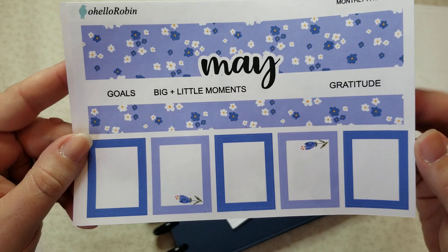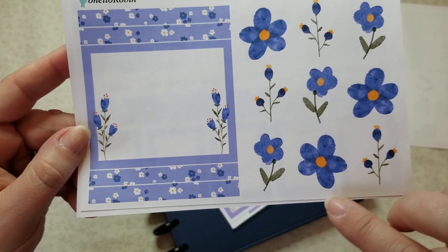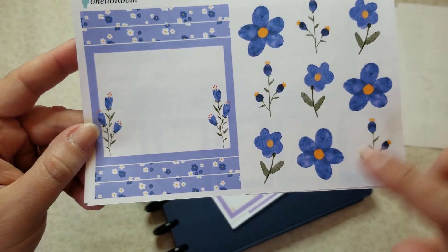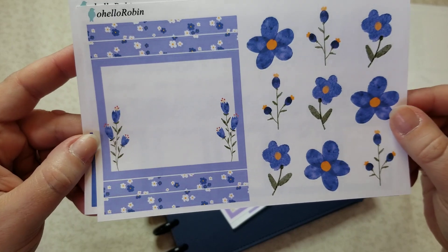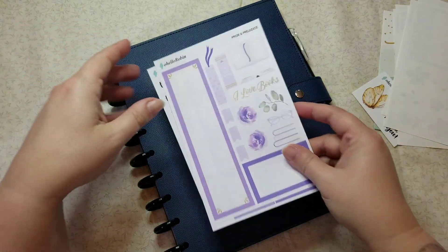Here's the front sheet and then here's the deco sheet — I love this. I am a purple girl and this is almost like more of a dark periwinkle on some of it, but it is a little bit more purpley. It's very blue-purple and I love it — beautiful.